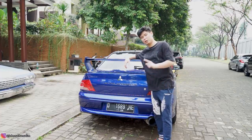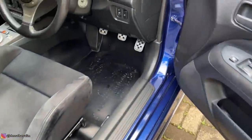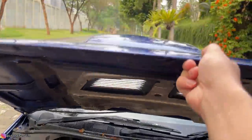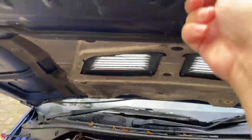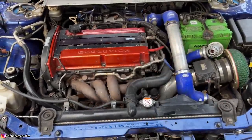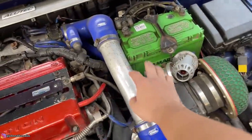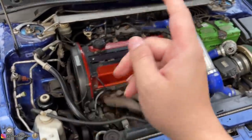Kita ngeliat mesinnya sekarang. Mesinnya juga pake kepunyaan Evo 7 — 4G63T yang legendaris banget. Ruang mesinnya ada minusnya satu: kotor banget, dan warnanya udah mulai pudar, udah mulai kusam — harus dipoles lagi, mungkin di-repaint lagi. Head-nya kayak gini, piping-pipingnya dipoles lagi biar mengkilat lagi. Di sini ada strut bar juga, harus dipoles lagi.